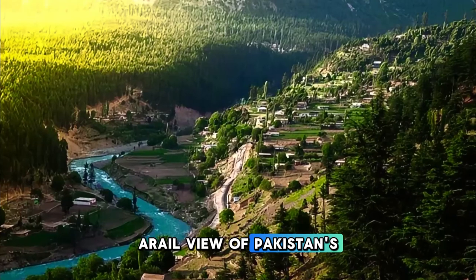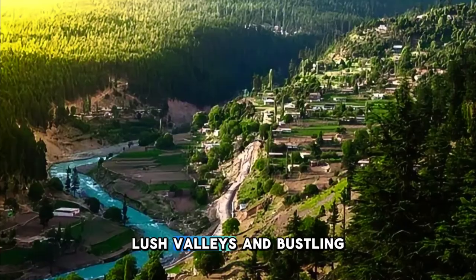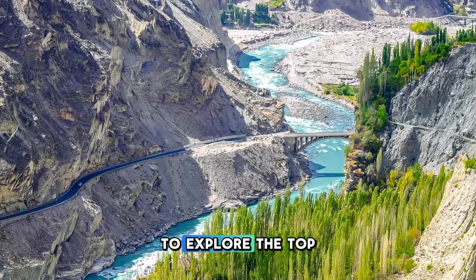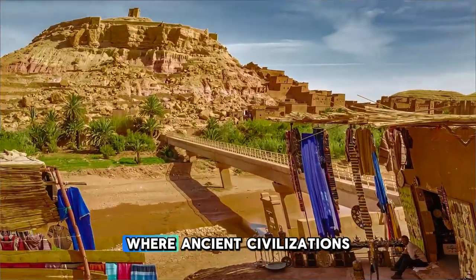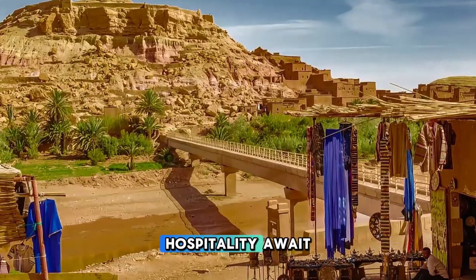Aerial view of Pakistan's diverse landscapes, including majestic mountain ranges, lush valleys, and bustling cities. Thank you for joining us on this journey to explore the top 20 attractions of Pakistan. We hope you've been inspired to visit this diverse and vibrant country, where ancient civilizations, stunning landscapes, and warm hospitality await.